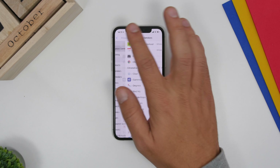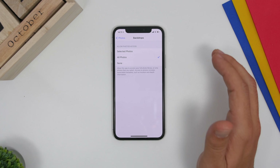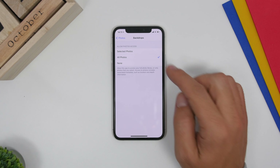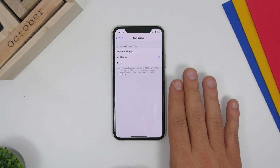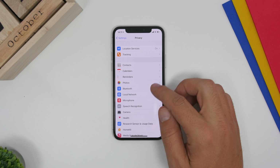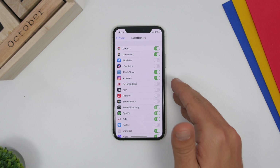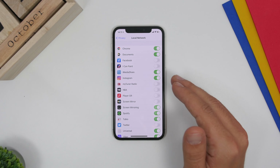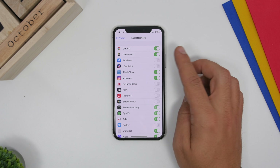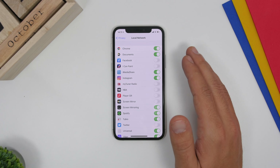Under Photos on iOS 14, you now have the ability to choose which specific photos you want apps to have access to. You don't have to give access to your entire library — you can pick selected photos and choose exactly which ones to share with that app. Also, under Local Network, you'll find all the apps that have access to your local network. Check this list and disable any apps you don't trust or don't need to have local network access.